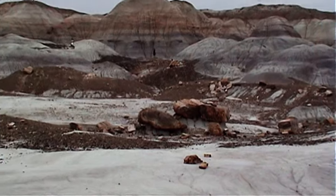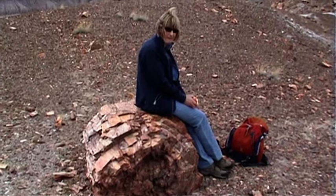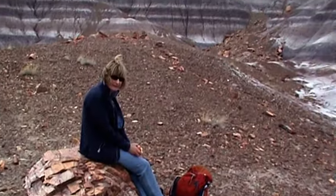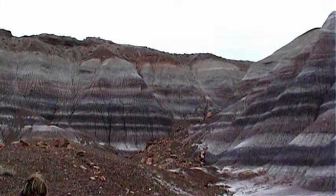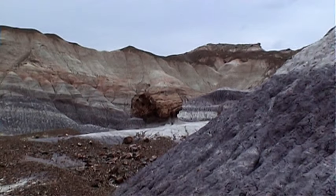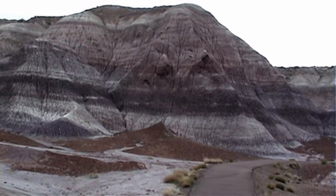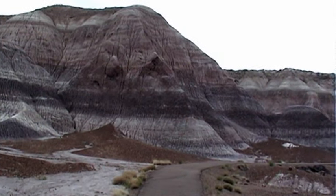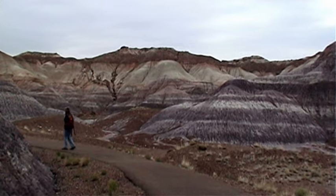One of the oldest seats on the planet. This now petrified log grew in the late Triassic period around 220 million years ago along a river system on the western edge of that massive supercontinent Pangea.